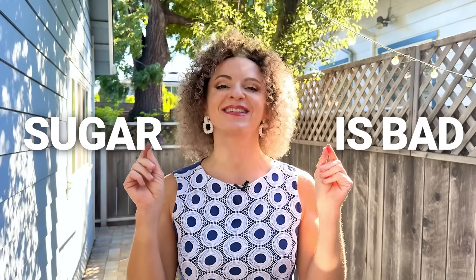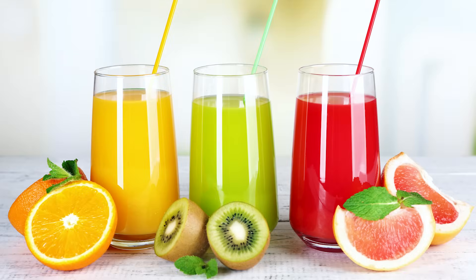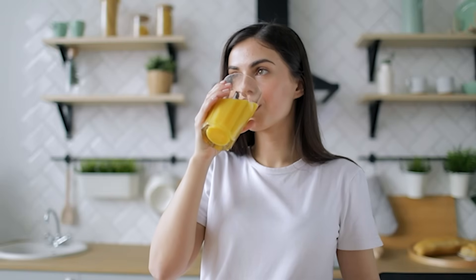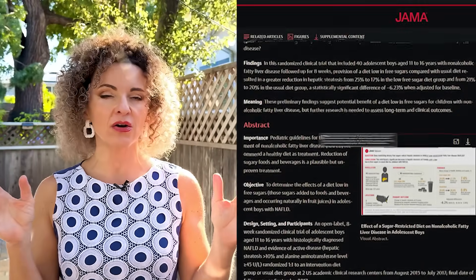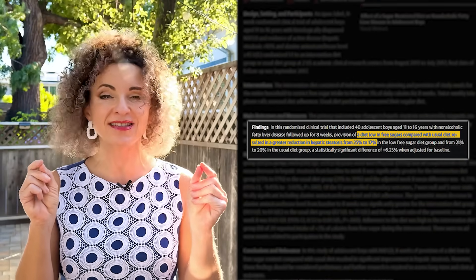Now let's talk about the cause. If this is a diet-driven disease, which foods are to blame? You've heard it before — sugar is bad. But the biggest offender isn't dessert, it's liquid sugar: soda, sport drinks, and fruit juices. Yes, even homemade juice. A study showed that when teens cut all sugary drinks, including juice, they saw a 7% drop in liver fat in just 8 weeks.